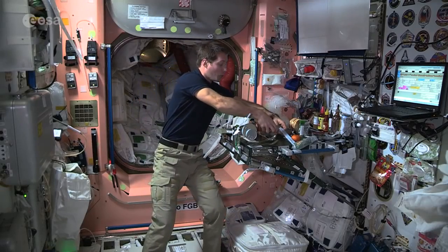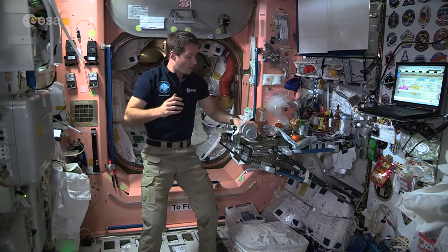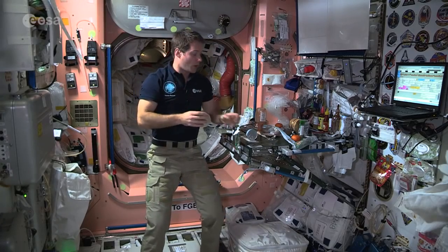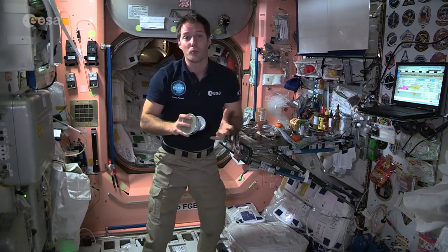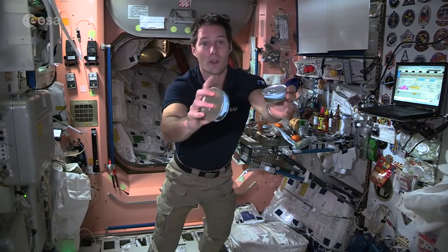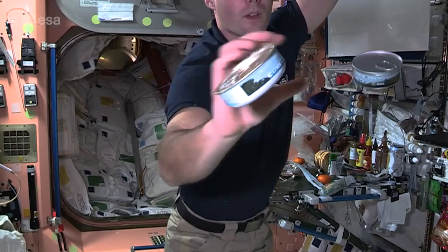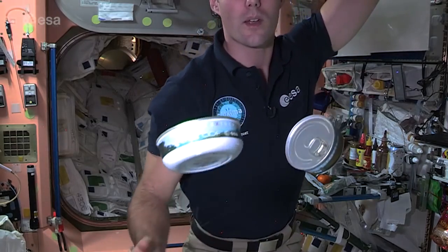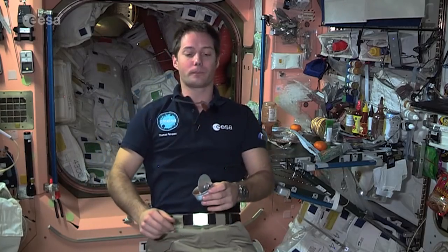That's for a normal day, but on a special occasion I have my French food prepared by French chefs. Two of them have been kind enough to cook for me. I have French food from chef Alain Ducasse — let me come closer so you can see a little bit better. This is prepared by CNES and ESA, just for birthdays and special occasions.